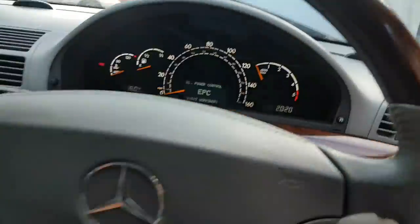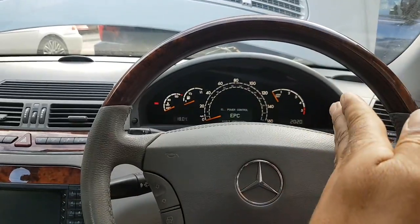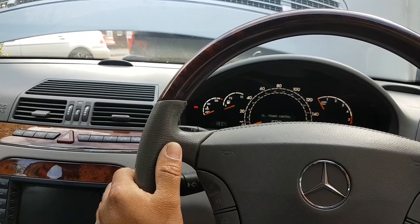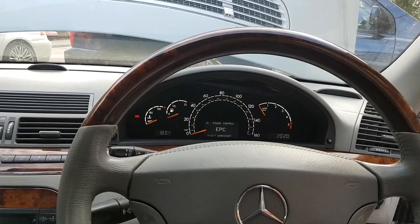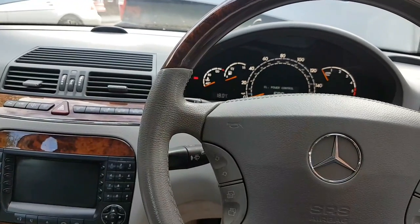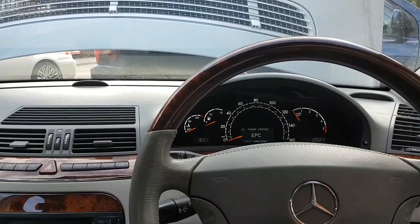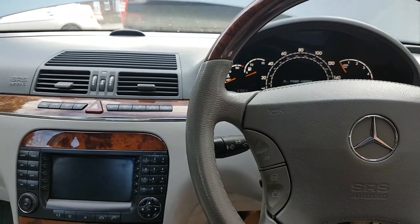Another thing the owner tried was replacing both SAM modules — this car has two, one on each side. He mentioned something about the headlights being related to the wiper problem, but I'll update you when I catch up with him. He replaced both SAMs, it didn't fix the problem, and then put everything back to original — apart from the bypass wiring and switch.